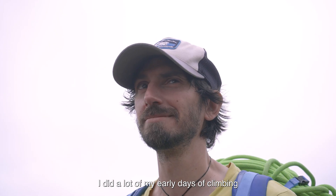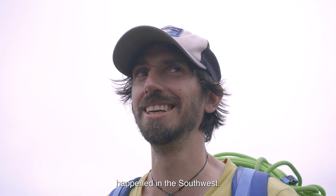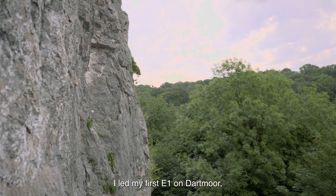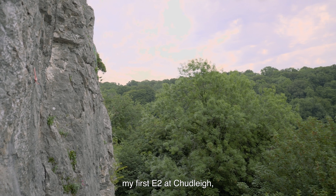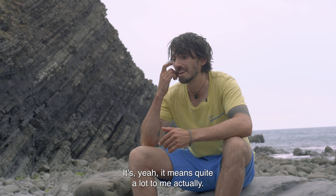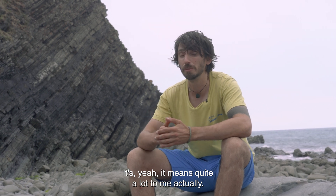A lot of my early days of climbing happened in the southwest. I led my first E1 on Dartmoor, my first E2 at Chudley, my first and only E3 up here on the Culm Coast. It means quite a lot to me.